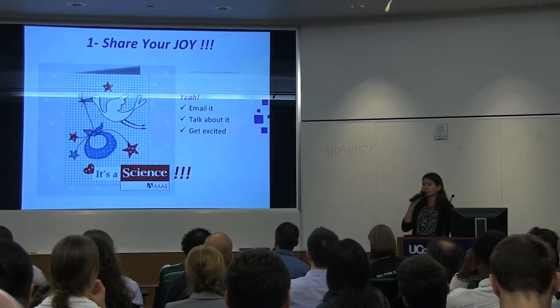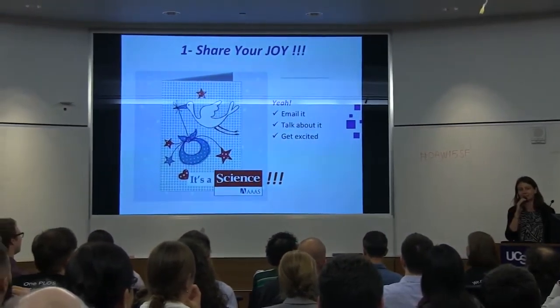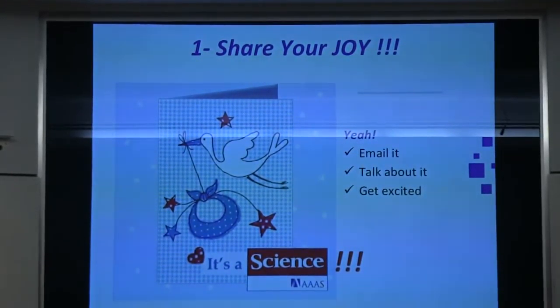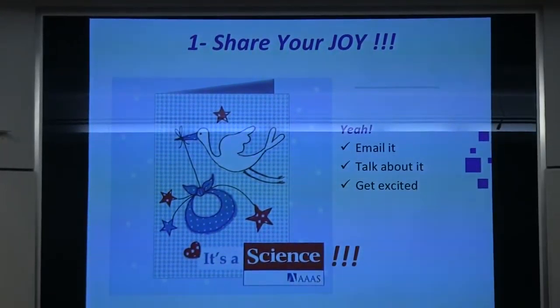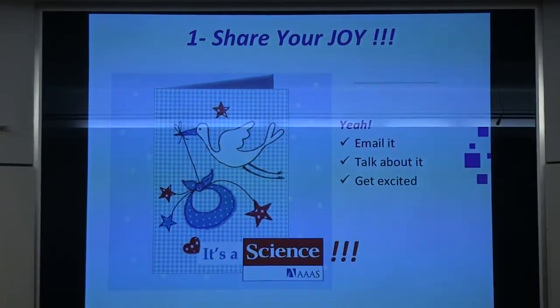First, share your joy. It's a science, it's a nature. That paper — maybe you've worked on it more than nine months — so just talk about it around you, get excited, email it to people, just talk about it.